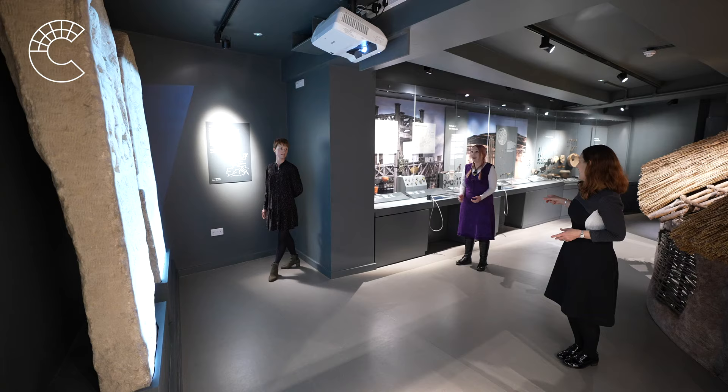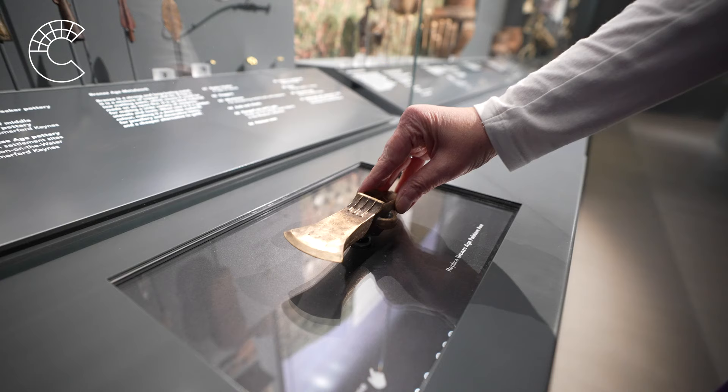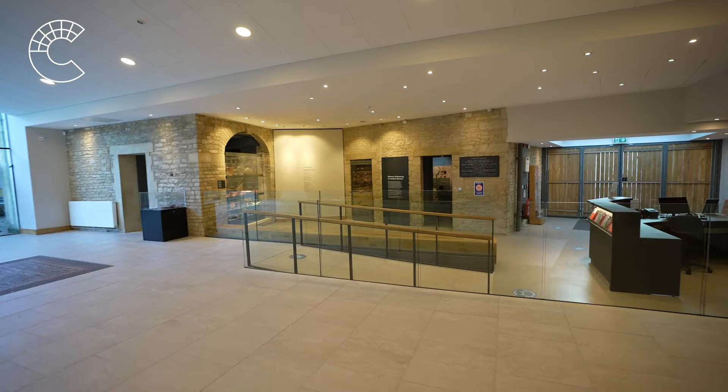When we packed up the galleries in October 2018 to allow for the project work, we put away 300 objects and today the new galleries showcase over 700, including 200,000 year old hand axes, 6,000 year old pottery vessels, a 2,000 year old dog, the earliest jewellery and metal weapons and coins and much more. The transformation is incredible.